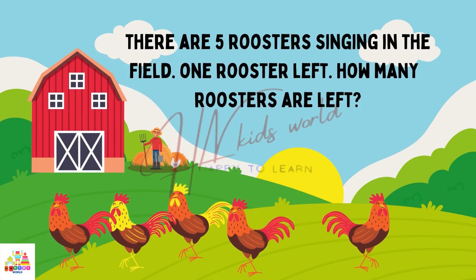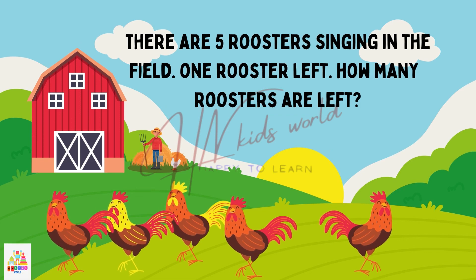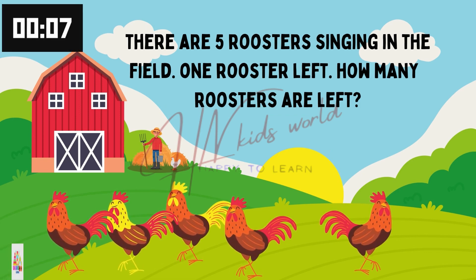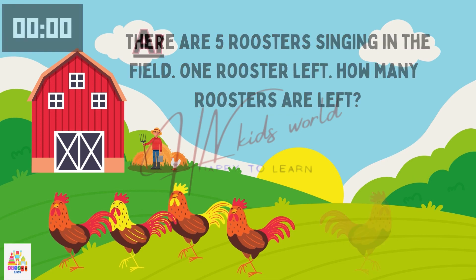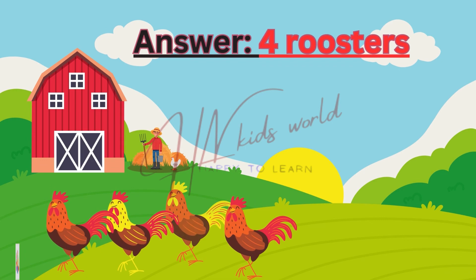Problem number 1. There are 5 roosters singing in the field. 1 rooster left. How many roosters are left? Yes, you all are right. 4 roosters left.